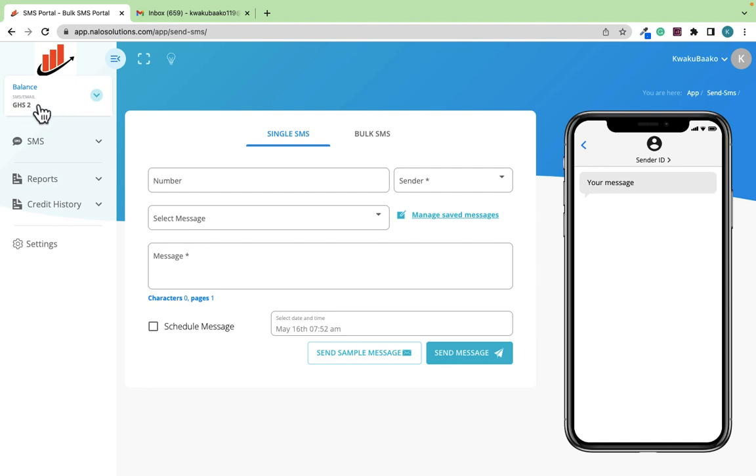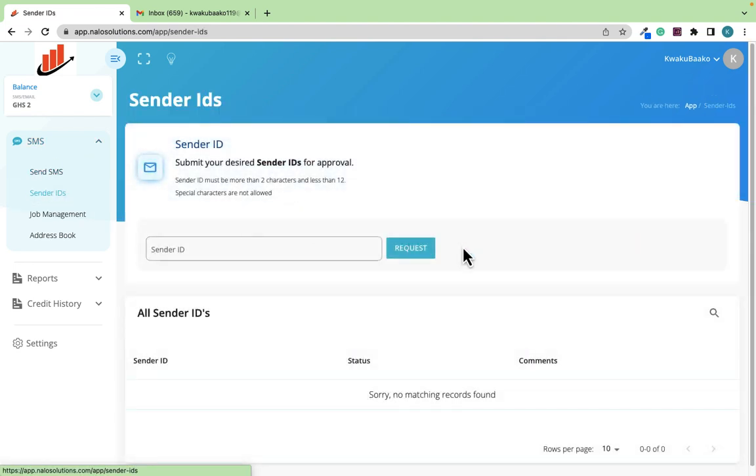Our account has been credited with Ghana cedis. Even with two Ghana cedis you can still send SMS. Before you can send SMS, the first thing you need to do is request a Sender ID. A Sender ID is the name that will appear when people receive your message. So let's say I want a Sender ID for my company — I'll go to 'SMS Sender IDs' and type my sender ID, for example 'K Company.' It could be 'Rapid Group,' 'Rapid Entrepreneurs,' or whatever your business name is.